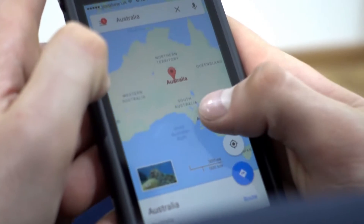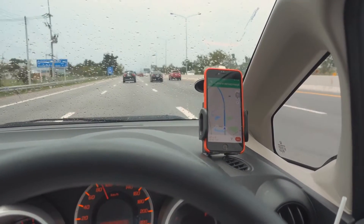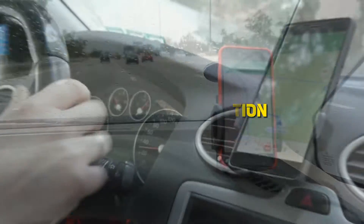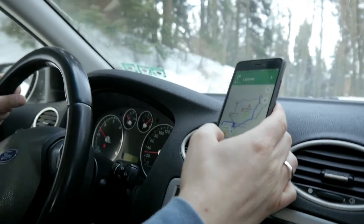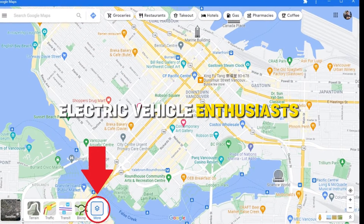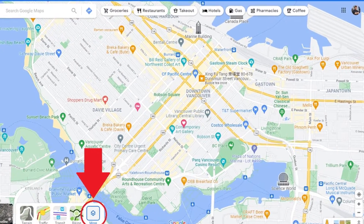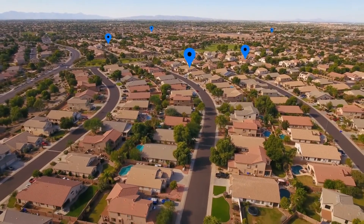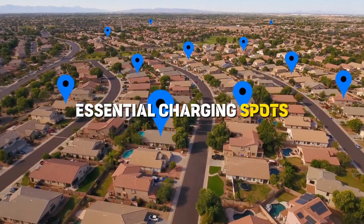Ever found yourself in the wrong lane at a crucial moment? Fear not — Google Maps is leveling up its lane guidance and traffic information, thanks to AI. Say goodbye to last-minute lane changes and hello to smoother journeys. For the eco-warriors and electric vehicle enthusiasts out there, rejoice — Google Maps is rolling out more detailed information on EV charging stations, making it easier for you to find those essential charging spots.